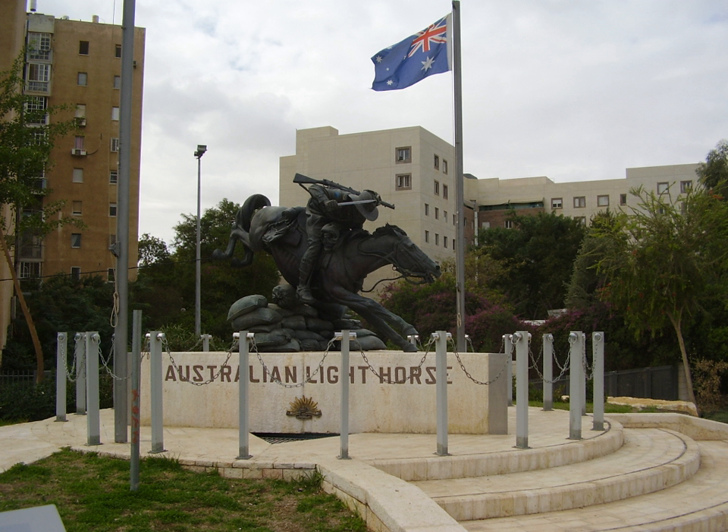The 4th Light Horse Field Ambulance was formed in February 1917 from some 60 men drawn out of all the other light horse formations in Egypt.